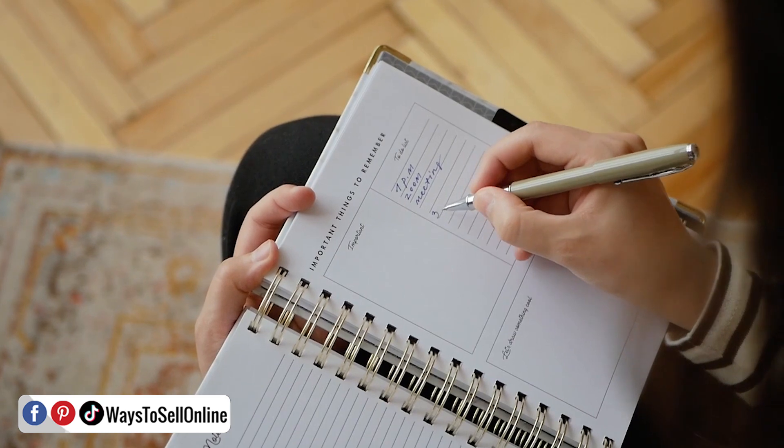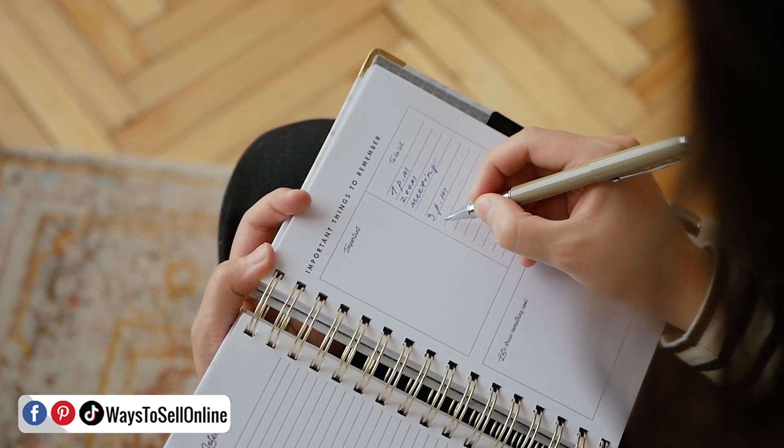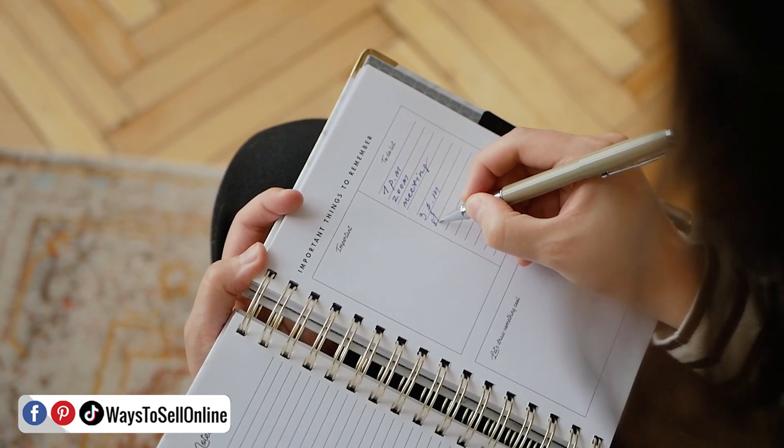When you're working online, your brain is working 24/7 — whether you're in bed, in your car, or outside. You can have good thoughts at any moment, and it's super important to write those ideas and add them into your plan so you can execute them later.